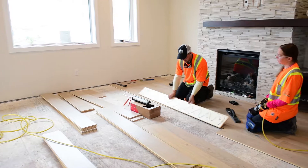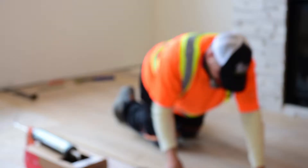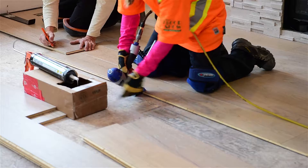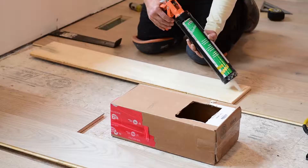Today's job, we're doing a seven and a half inch engineered hardwood product. We are gluing — it's called glue assist — so we're gluing the back of each board, putting it down, stapling it and installing it that way.